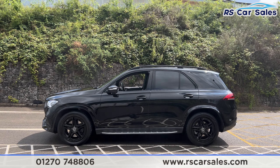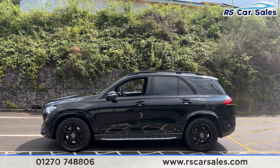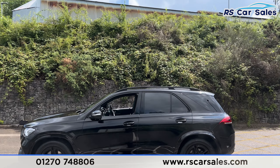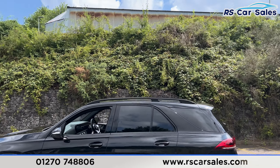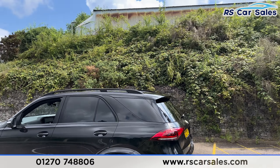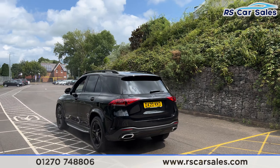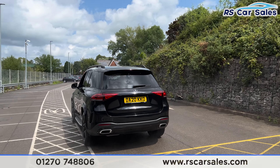We have the side steps along the bottom, colour-coded door handles and door mirrors with the black trim around the windows. We have the privacy glass for the rear passengers and the black roof rails up top. We also have the rear spoiler. We have front and rear parking sensors with a visual display inside and a reversing camera.